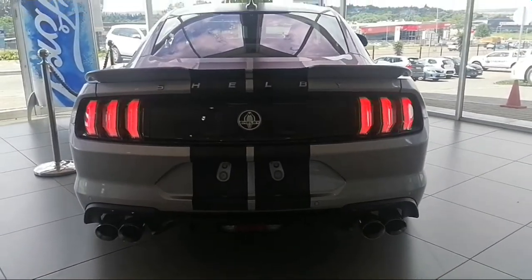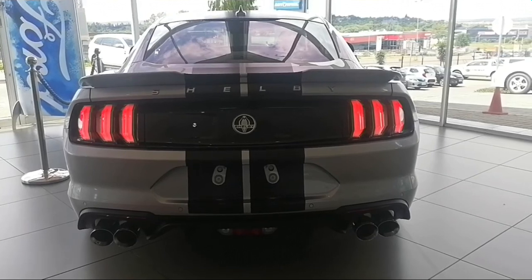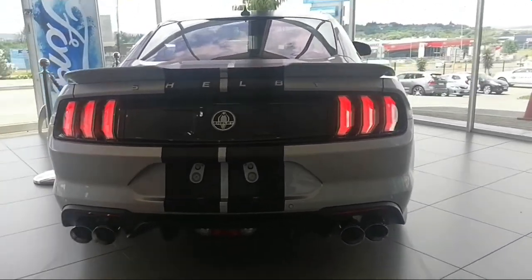I'm in South Africa, Silver Lakes Victoria, and this is the 2022 Ford Mustang Shelby GT. Wow, let's walk around it.